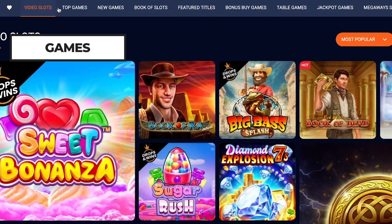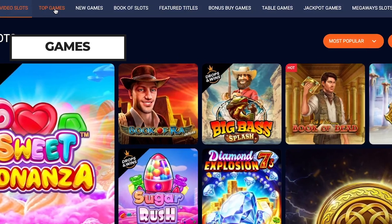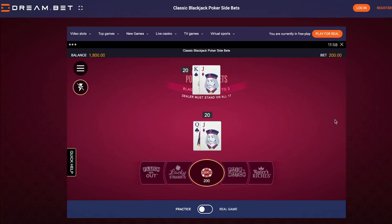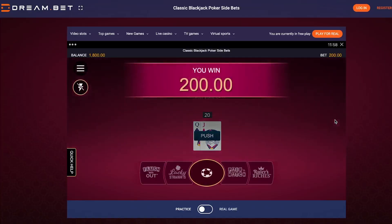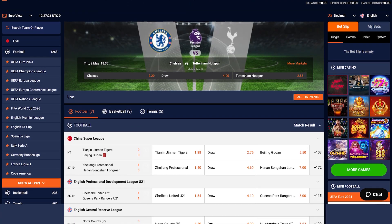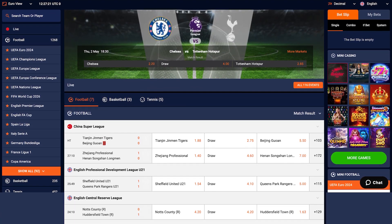When it comes to game variety, Dreambed Casino has you covered with a bunch of different types like video slots, megaways slots, table games like roulette, blackjack, and baccarat, live dealer games, and even sports betting. They've got something for everyone, whether you're into the latest hits or timeless classics.